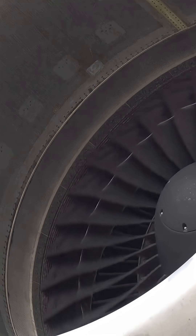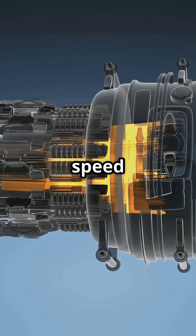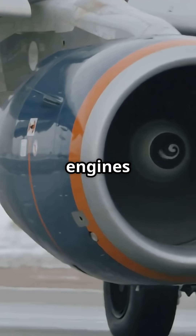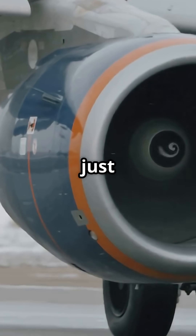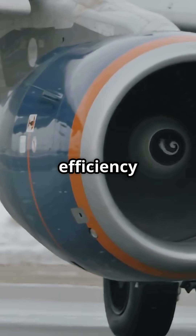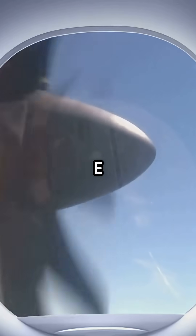Why so big? Because more air at lower speed is more efficient than less air at high speed. That's why modern engines are massive. They're not just powerful — they're designed to squeeze every gram of efficiency out of physics.